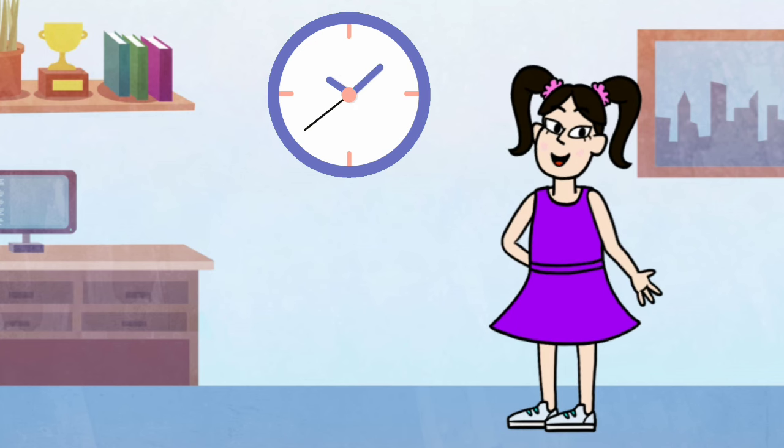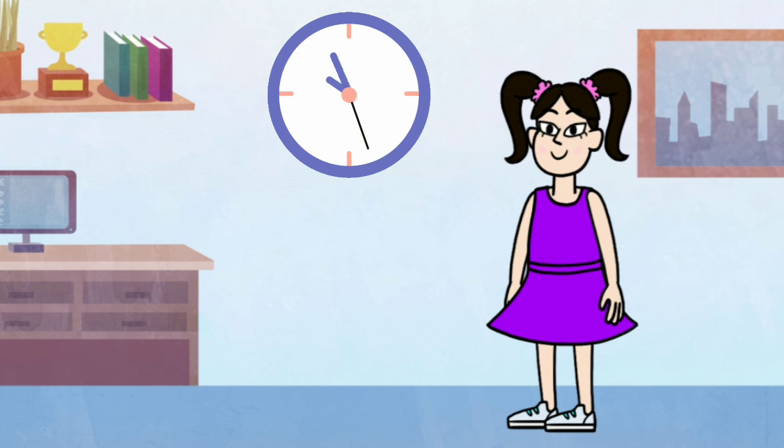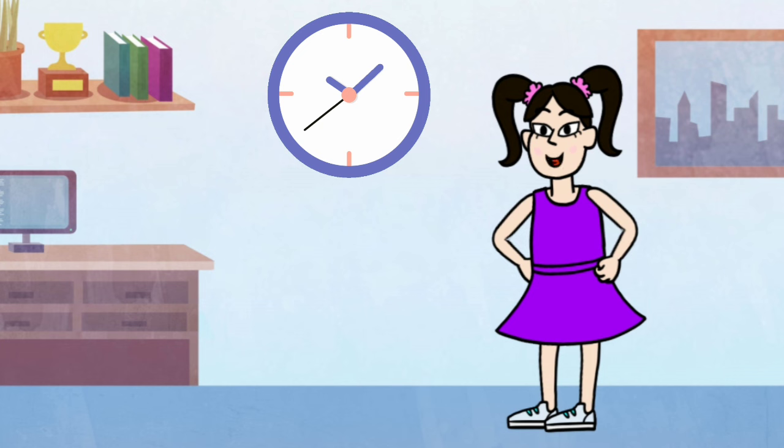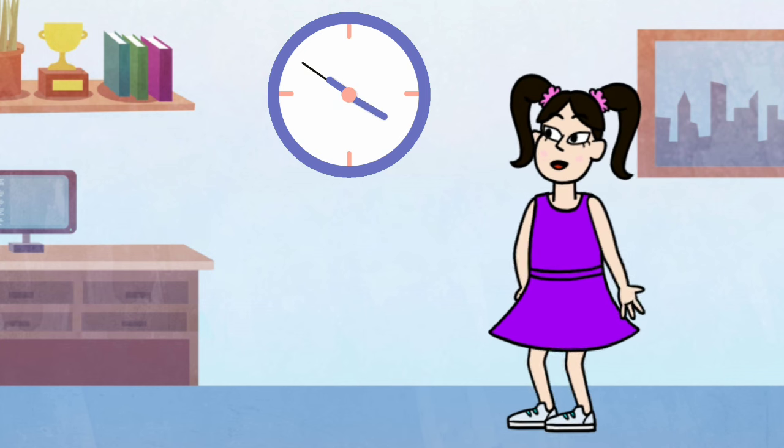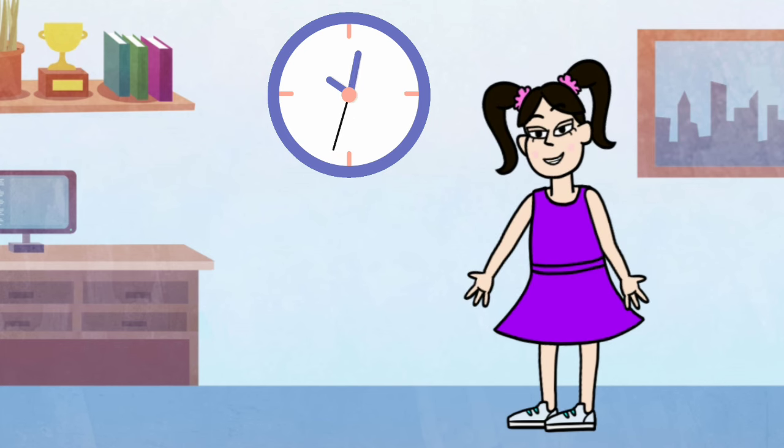The big hand is the minute. It moves quite slow. Each tick of the second hand helps it to go. Sixty ticks of the second hand, the big hand moves the space. And when it reaches twelve, the next hour we face.